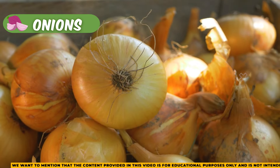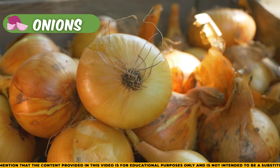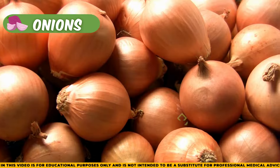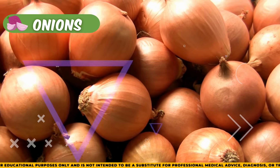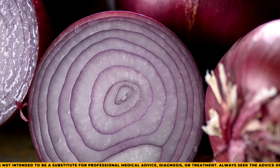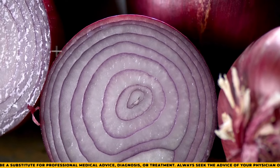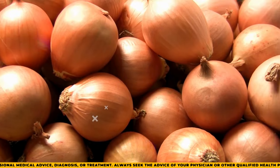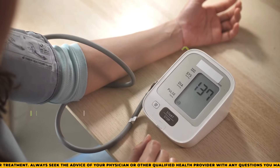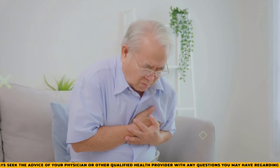Onions, like garlic, are a fantastic way to add flavor without salt, and they taste great sautéed in olive oil. They provide important nutrients such as vitamins B6 and C, manganese, and copper. Onions also contain quercetin, a compound that helps your body fight cancer, as well as organic sulfur compounds that may lower the risk of high blood pressure, stroke, and heart disease.